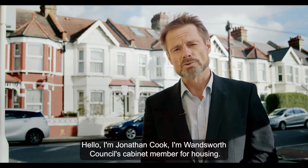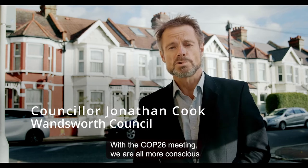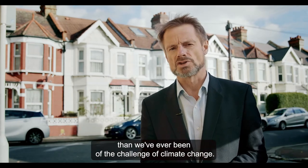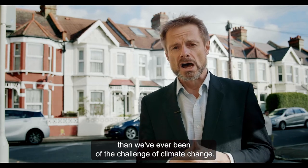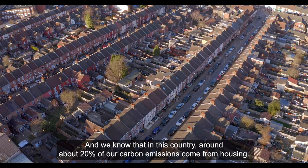Hello, I'm Jonathan Cook. I'm Wandsworth Council's Cabinet Member for Housing. With the COP26 meeting, we are all more conscious than we've ever been of the challenge of climate change. And we know that in this country, around about 20% of our carbon emissions come from housing.